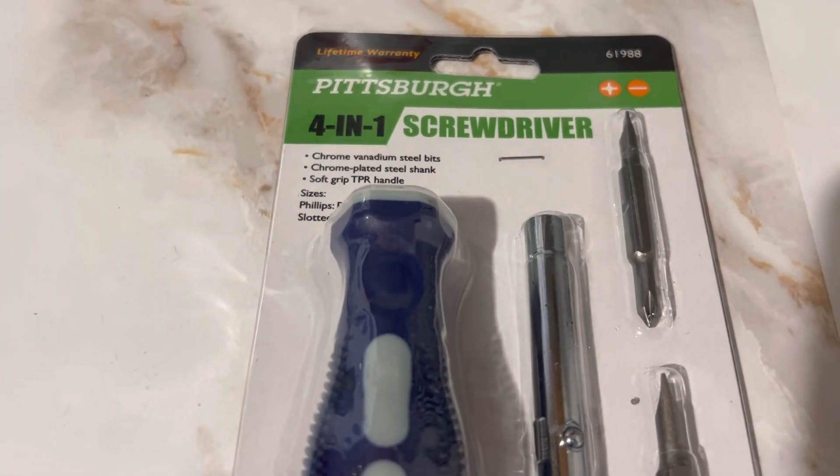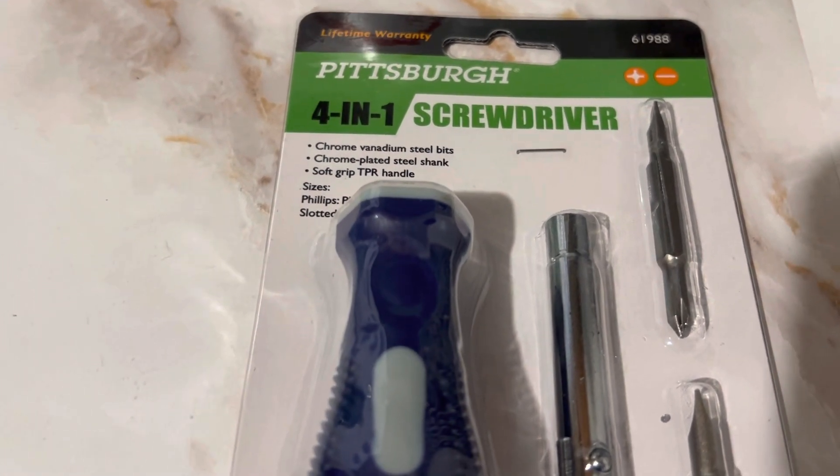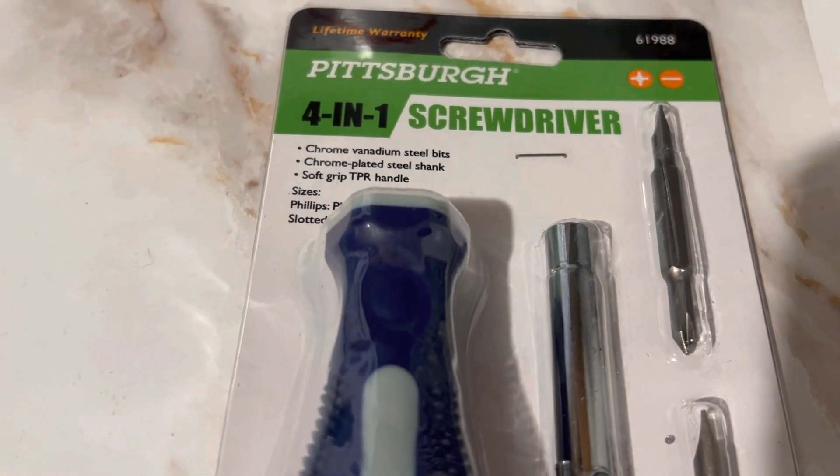Hi guys, it's me Kelly and I am back with another video. I just wanted to show this amazing freebie that is currently at Harbor Freight.